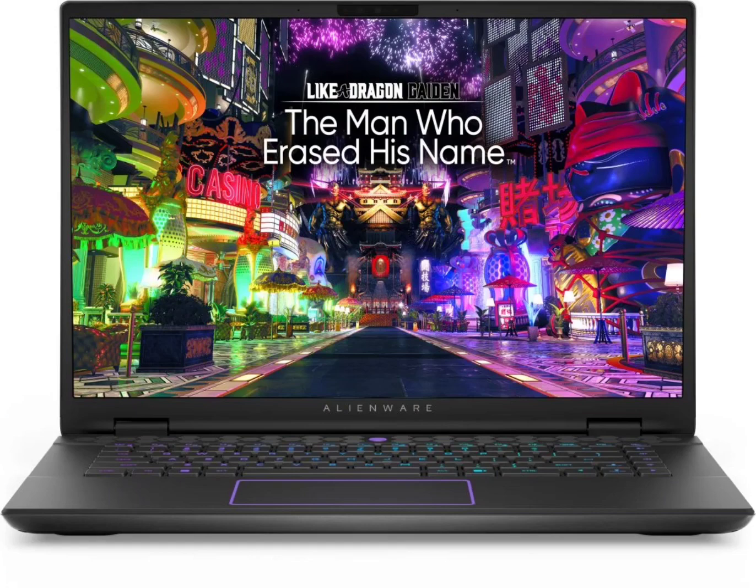Next, priced at Rs. 160,990, is the variant sporting an Intel Core Ultra 9 processor, 16GB of RAM, a 1TB SSD, and an NVIDIA RTX 4060 GPU with 8GB memory.